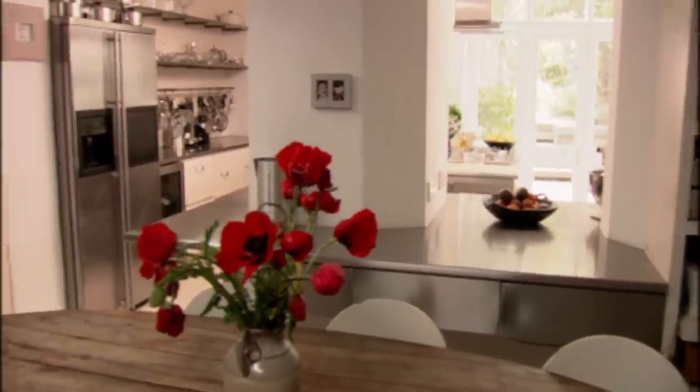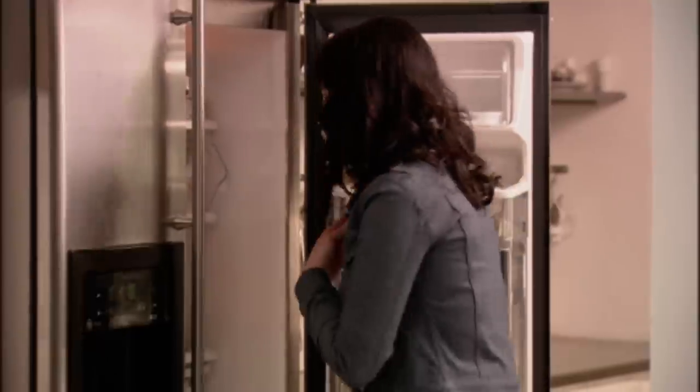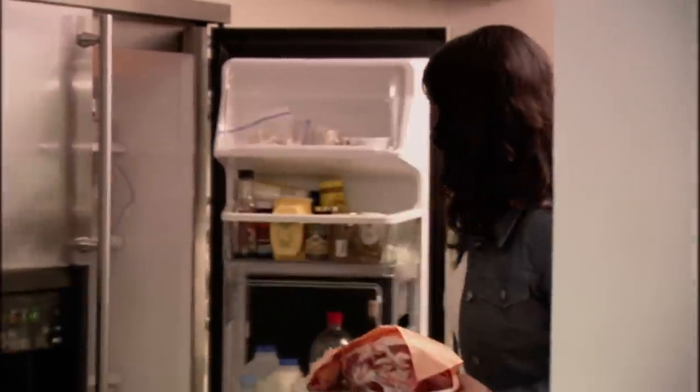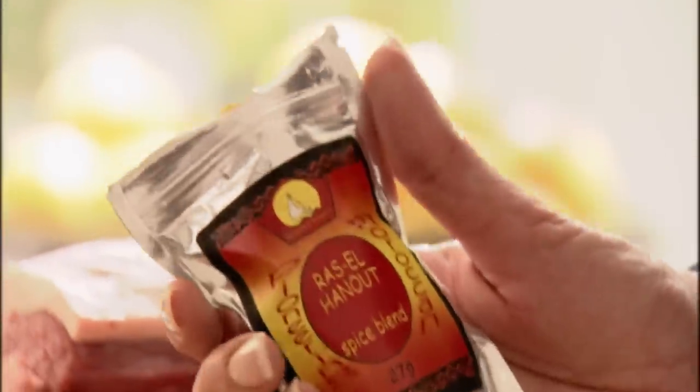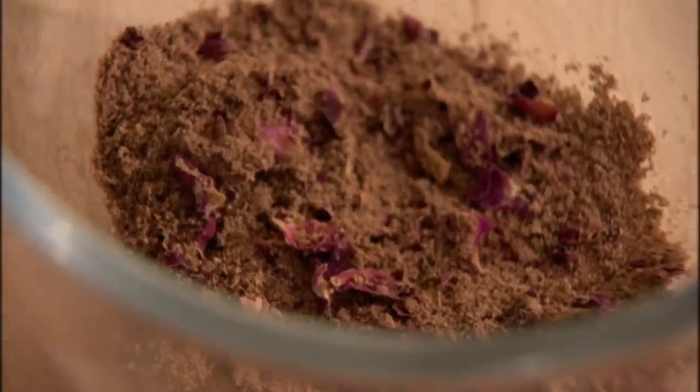I call this Moroccan roast lamb, but I don't think this is how Moroccans cook lamb — it's how I cook it when I want to bring Morocco to me. It is just a leg of lamb here, which is transformed so far from your idea of a normal Sunday roast by my magic ingredient: the most wonderful Moroccan spice blend, Ras el Hanout, containing just about every exotic spice you can imagine, and flecked with rose petals. So beautiful.